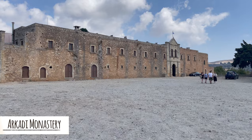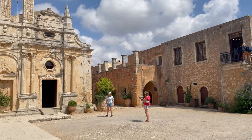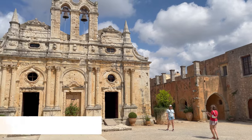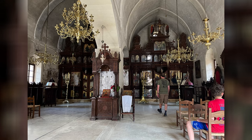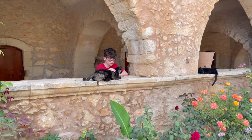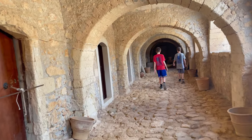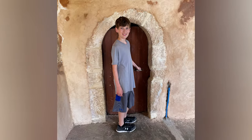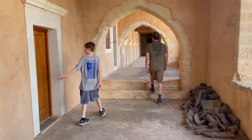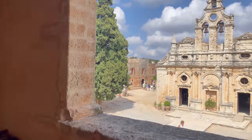Arkady Monastery is the site of the Cretan Revolution of 1866. The Cretans wanted to unify the island with Greece, but the Ottomans didn't want that, so the Ottomans gathered 15,000 men in Rethymno and made their way to the monastery. About a thousand people from neighboring villages — mostly women, children, and the elderly — took shelter inside the monastery. Approximately 300 men defended it as the Ottomans approached.